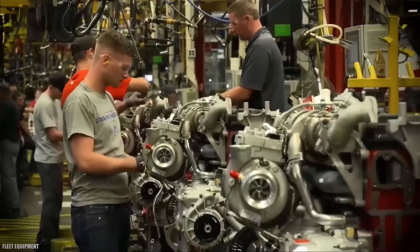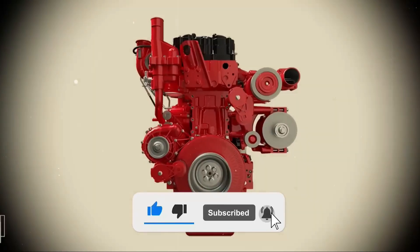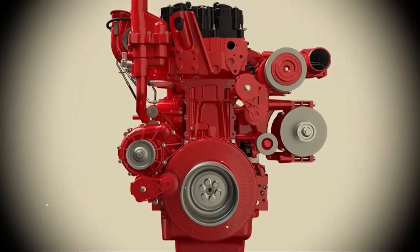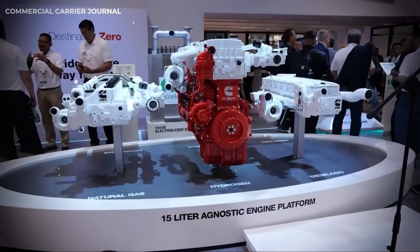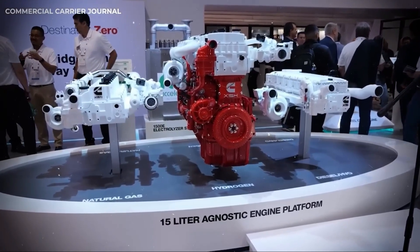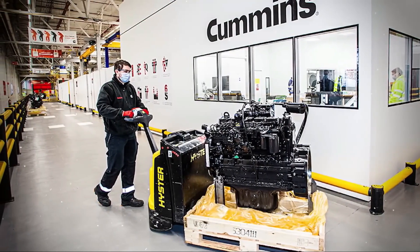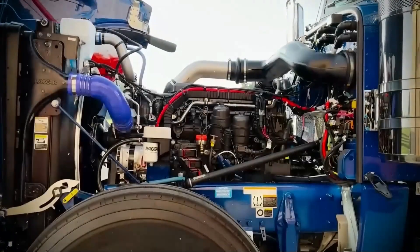Cummins has just shipped the entire trucking industry. They've dropped a bombshell that could upend the global freight market: the X-15N, a clean-burning natural gas engine delivering massive torque, ultra-low emissions, and fuel costs that slash diesel bills in half — and it does it without sacrificing a single pound of pulling power. This isn't hype. It's a revolution hiding in plain sight, one that challenges everything the industry thought it knew about heavy-duty transport.